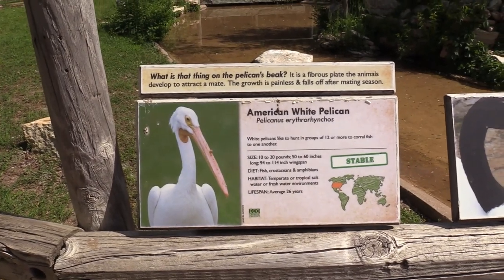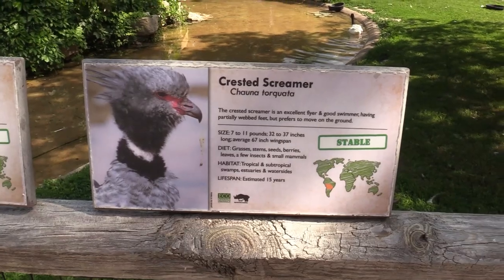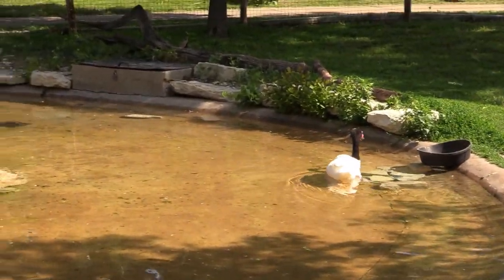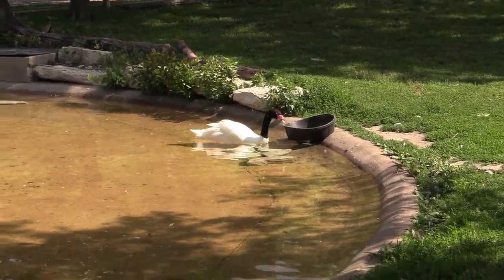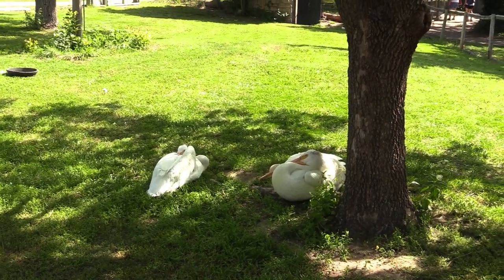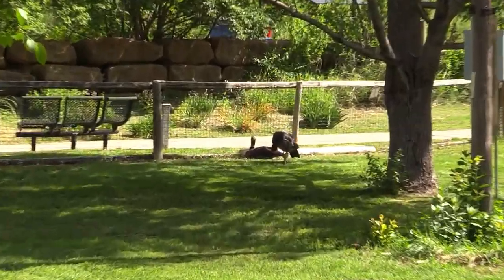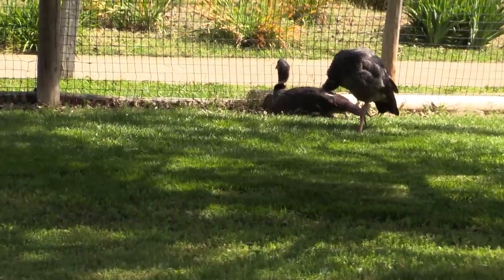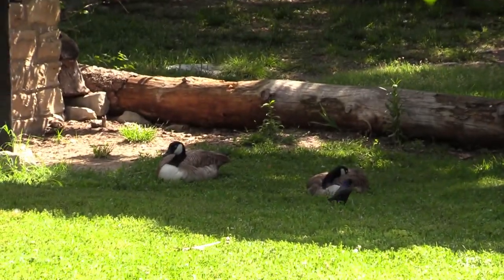We've got American white pelican, black-necked swan, Canada goose, and crested screamer. The black-necked swan is swimming in the water. The American white pelican is right here underneath the tree in the shade. I do see the crested screamer — there are two of them on the other side. And the Canada geese are down there, two of them.